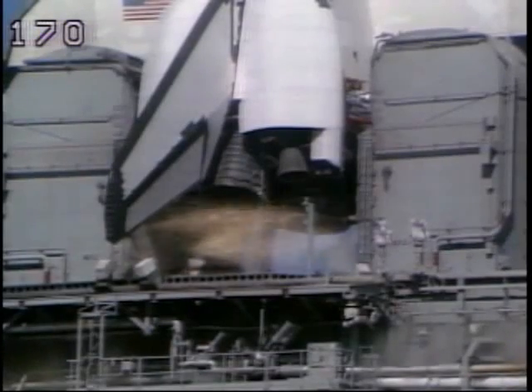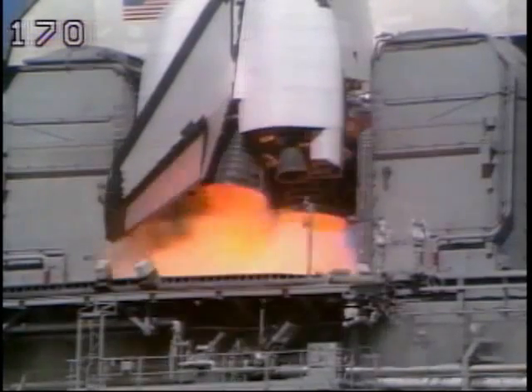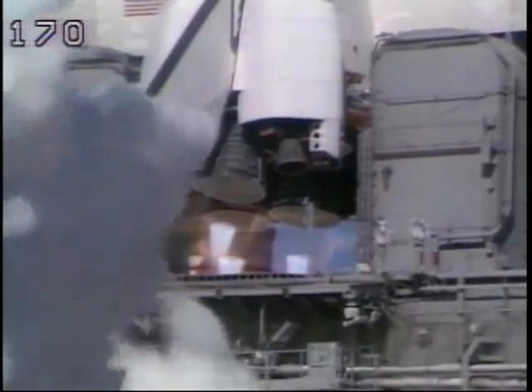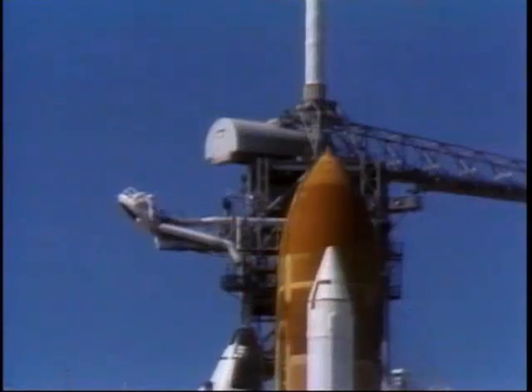9, 8, 7, 6, we have main engine start, 4, 3, 2, 1, and liftoff.